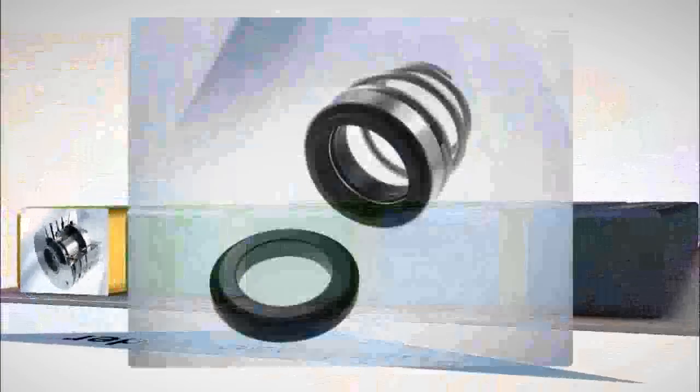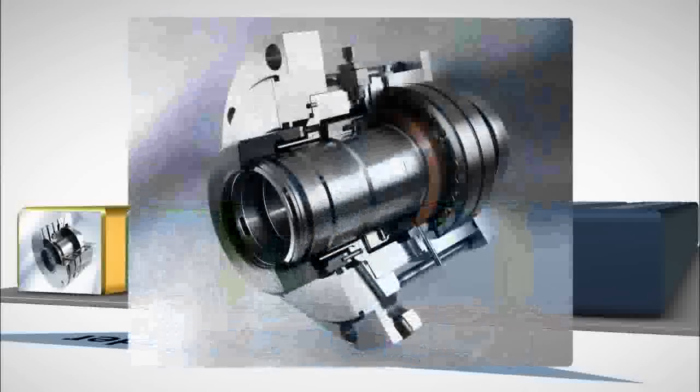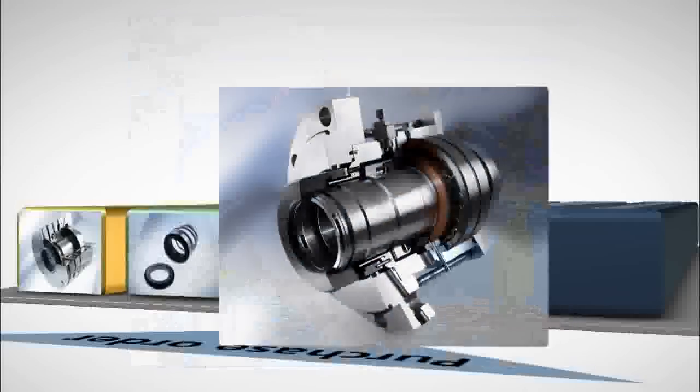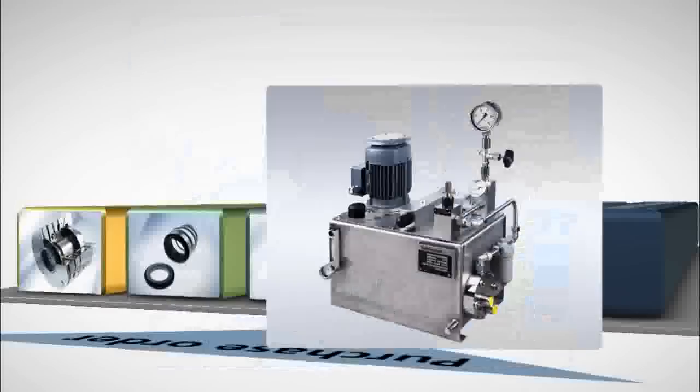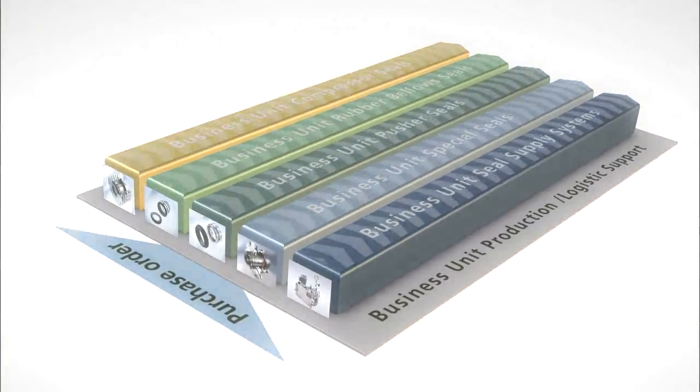This makes us excellently prepared for meeting the varying requirements among individual product groups: compressor seals, rubber bellows seals, pusher seals, engineered seals such as agitator or heavy duty seals, and seal supply systems. A further segment for cartridge seals has been set up at our production facility in Austria.